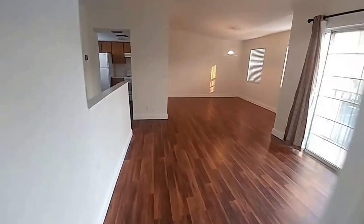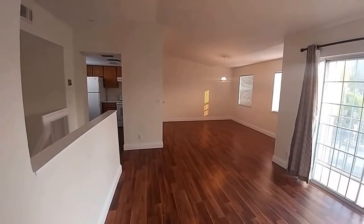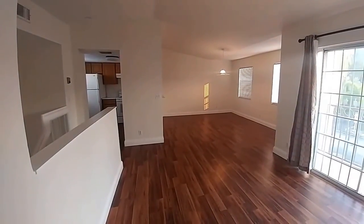Thank you for taking this walkthrough of 1015 Lakeshore Drive, unit 105. If you have any questions, please feel free to contact us.